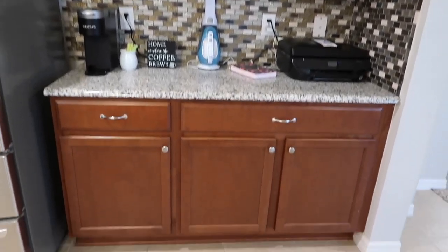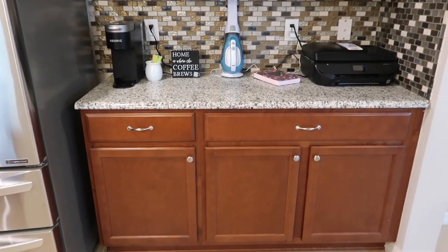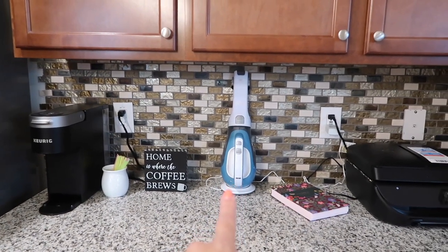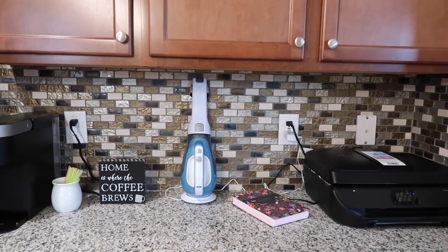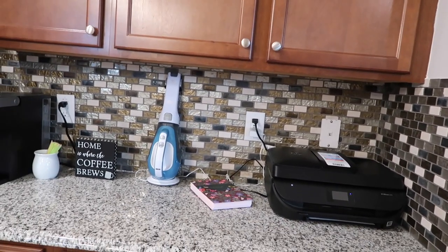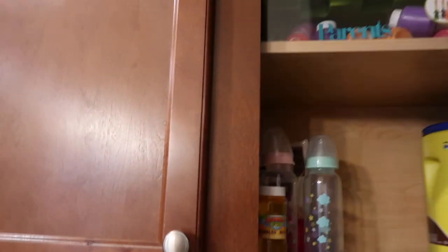I'm not going through every single cabinet since I didn't organize it for the video. I have a Keurig, stir straws, and this vacuum — that vacuum is amazing. I use it to vacuum the high chairs and get out goldfish, rice, and Play-Doh. It's a lifesaver and I highly recommend it. I'm very much a paper-and-pen person so I always have my notepad and my printer there.